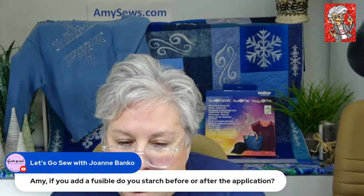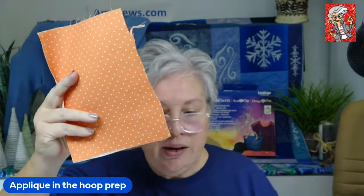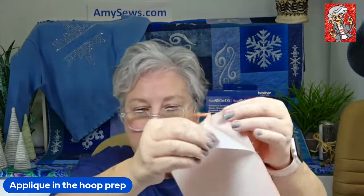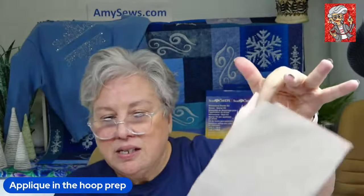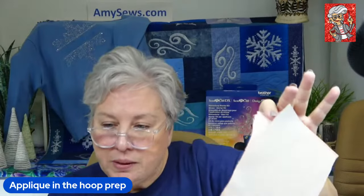Joanne asks: if you add fusible, do you starch before or after the application? If I use fusible, I don't starch — it's a one-or-the-other thing. Here is my appliqué fabric — I'm one of those weirdos who preps more than I need, because sometimes when I'm doing embroidery I just need a scrap and it's already prepped. The Steam-a-Seam 2 is on here. Once you release the paper it becomes sticky — it's not permanent, you can move it 100 times until you apply heat.